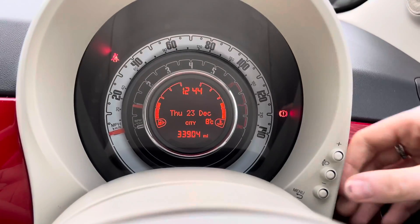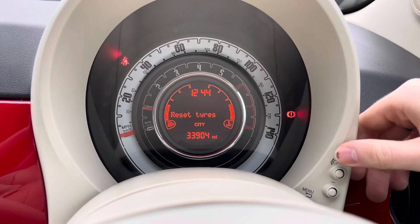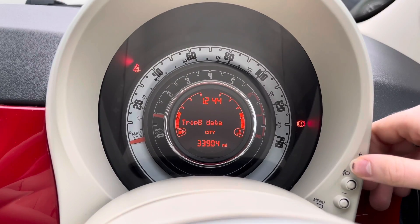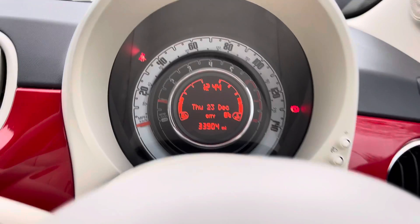You have a nice display in the centre surrounded by your speedometer. You can scroll through the menu to display different information and make changes to settings such as the date and time.